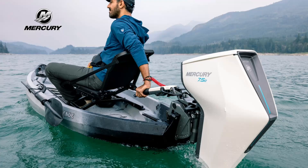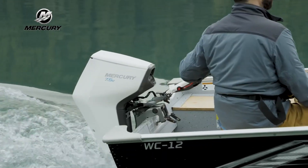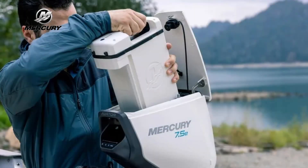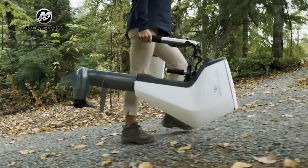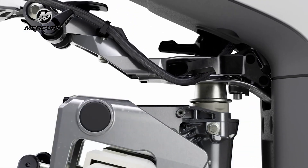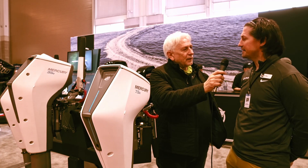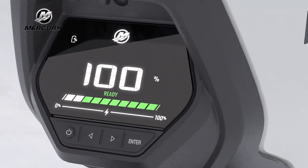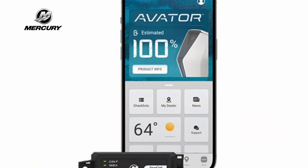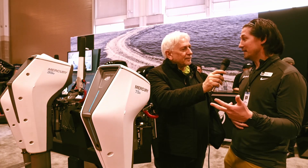We've got the 7.5e — a great entry-level portable product. It is a one-horsepower model, but with the instant torque you're going to get out of that product, it's going to perform like a three-and-a-half. It has an integrated battery in the cowl. You're going to have the benefits of carrying it at lightweight. It's got our quick-release transom bracket that allows you to easily remove from the vessel, carry it, and easily place it back on board. It's got color gauges that are easy to see in the sun — you'll be able to manage your range, see your state of charge, how far you can run at your level of throttle, as well as seeing the distances.